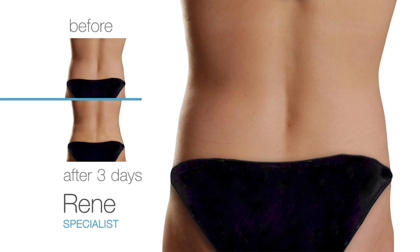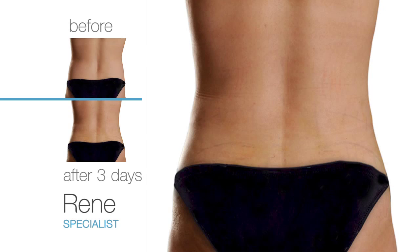My problem was big love handles — no waist at all. Love handles hide the shape of the waist and hips. SmartLipo just reveals the curves that have always been there.